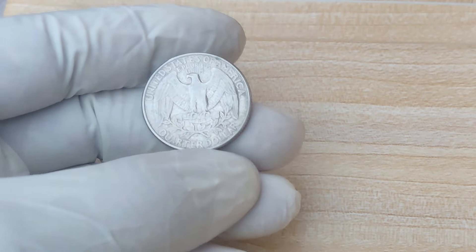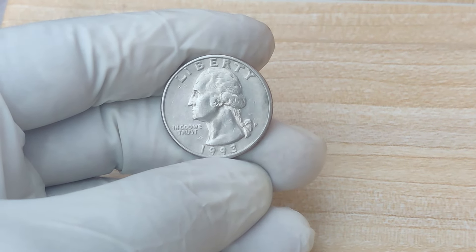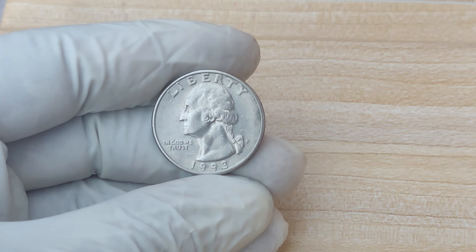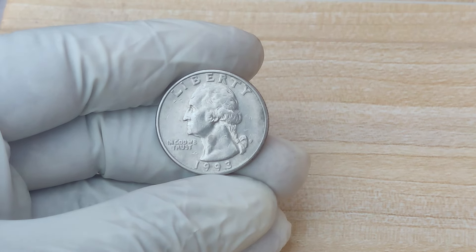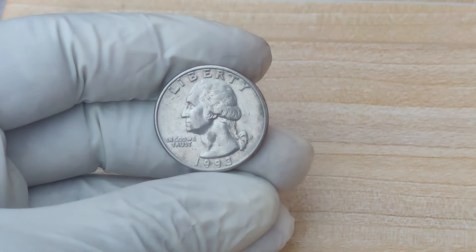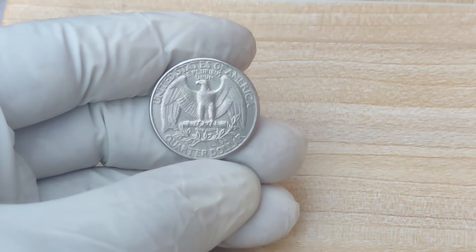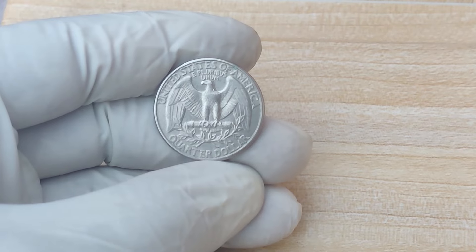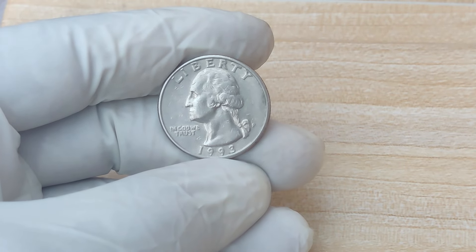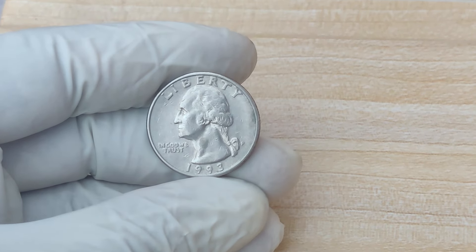Collectors love mint errors because they're incredibly rare and tell an interesting story about how coins are made. What sets this particular quarter apart is that it's a major error — being struck on the wrong planchet makes it a once-in-a-lifetime discovery. Additionally, over the past few years, the coin market has seen a surge in interest, especially for unique and rare pieces like this. Coin collectors are willing to pay huge sums of money for items that stand out, and as of 2023, the coin was reportedly valued at $1.3 million in the collector's market.